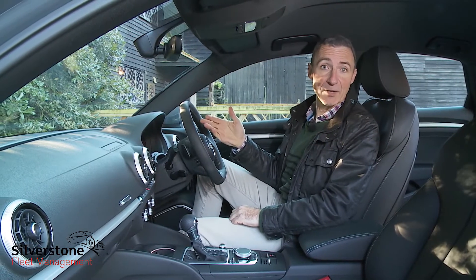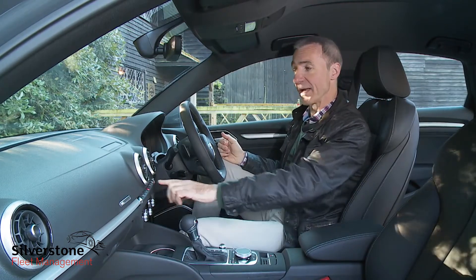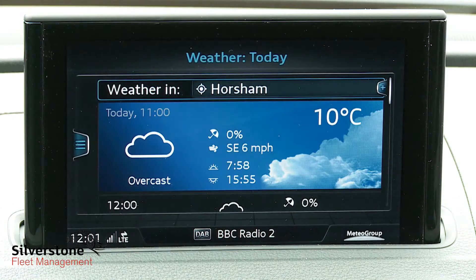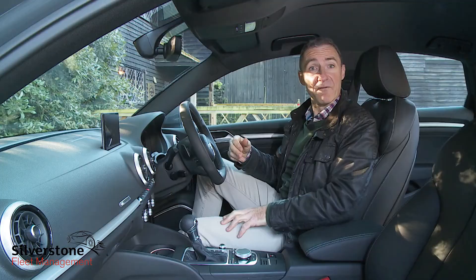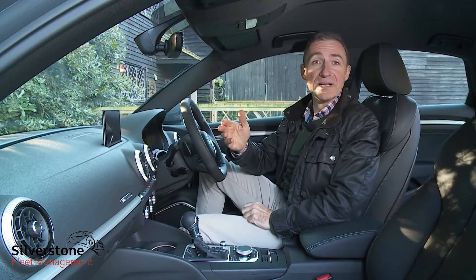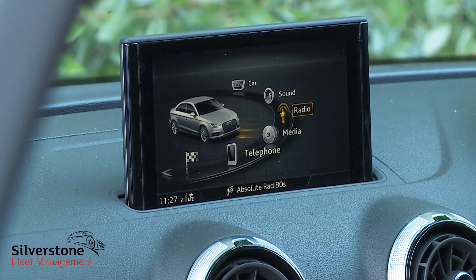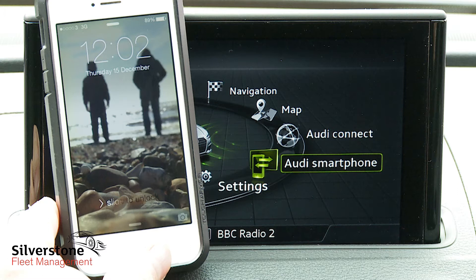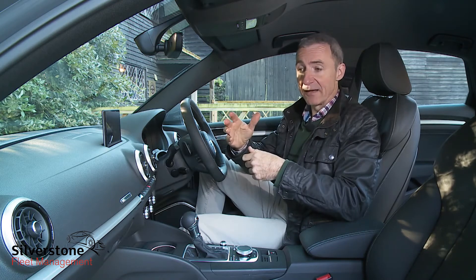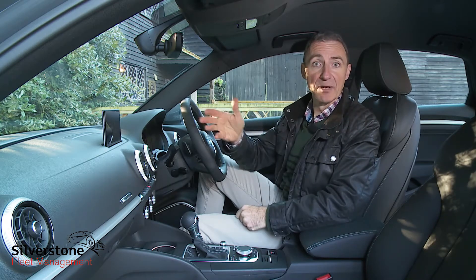Anything the virtual cockpit can't tell you will almost certainly be covered by this slimline MMI infotainment display that glides out from the top of the dashboard to deal with audio, informational and phone-orientated functions, prompted via a chrome-edged rotary controller in front of the gear stick. The retracting screen is now seven inches across the range and works as standard with the Audi smartphone interface, supporting Apple CarPlay and Android Auto so everything on your handset can be duplicated onto the slide-out monitor.